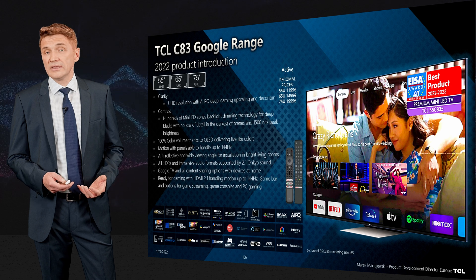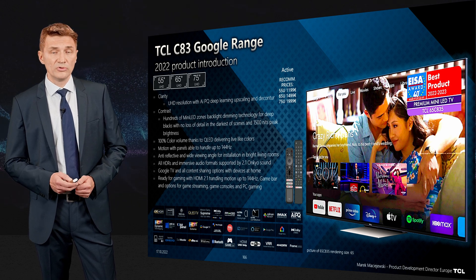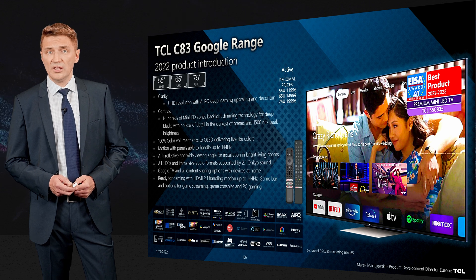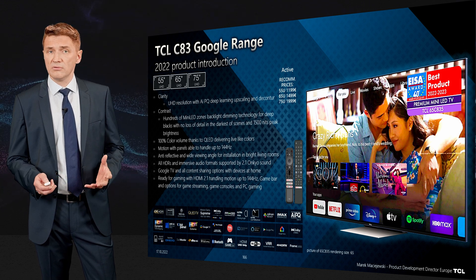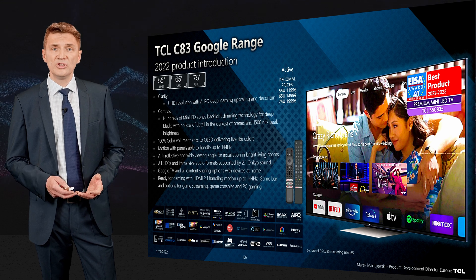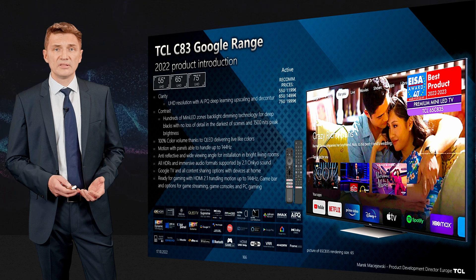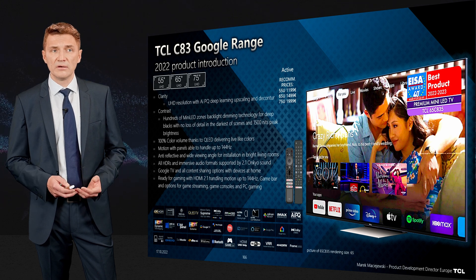In terms of gaming functionalities, the TV features HDMI 2.1 with 48 Gbps inputs, supporting UHD 120Hz from game consoles, UHD 144Hz from PCs, and eARC for soundbars to transmit all sound formats.